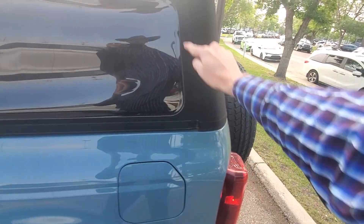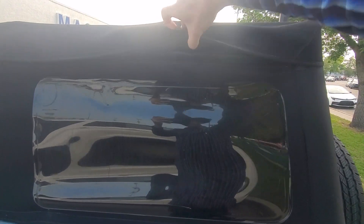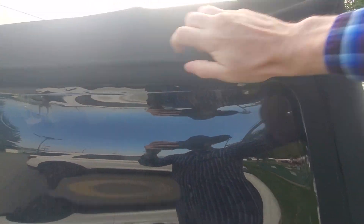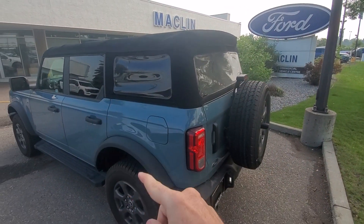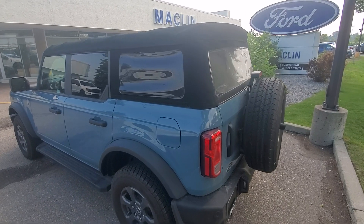these window panels on either side actually will un-Velcro and there are clips underneath. You can see those — there's a clip right there. Those unclip and the windows will actually slide out as well, and the back window will come out as well. So you can have the top on but all the back windows off, or any portion thereof.